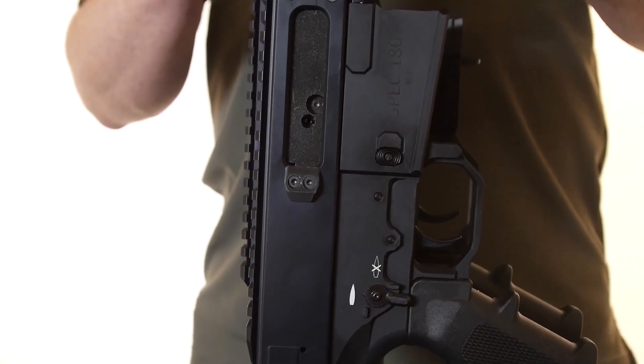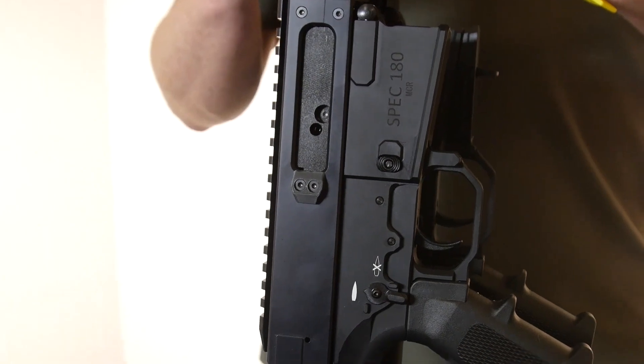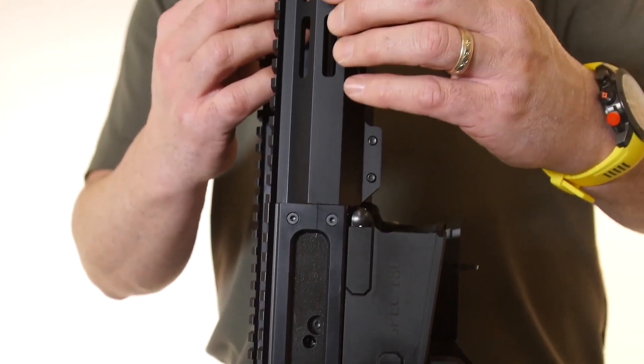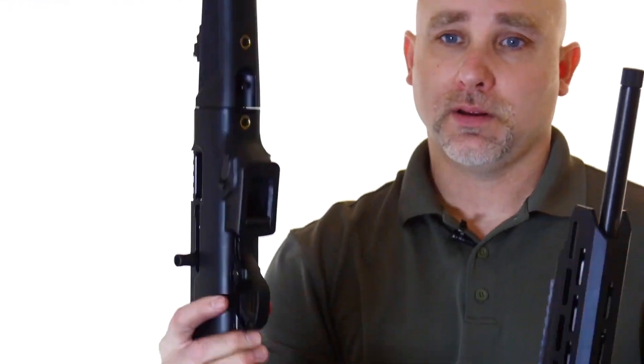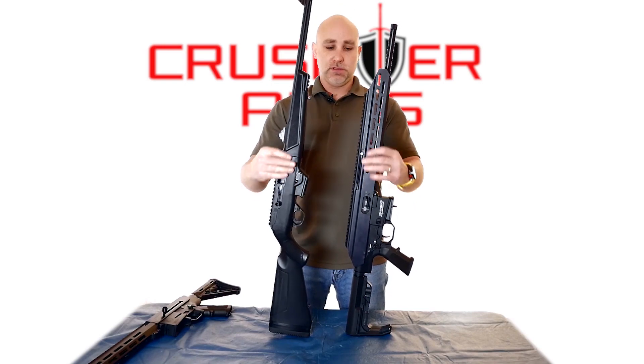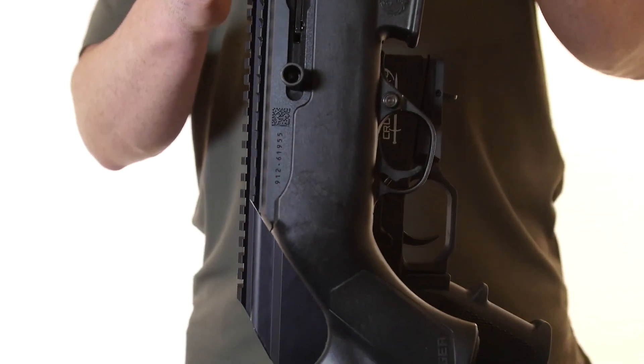Now some of you might say, well that's a 5.56 rifle and that's 9mm, of course that one's going to be bigger. Well, let's take a look at a side-by-side comparison with another PCC. This is the Ruger PCC rifle, and if you look at them they are the same size receivers.